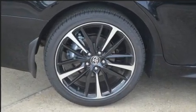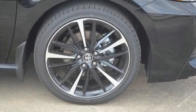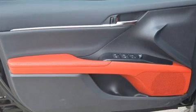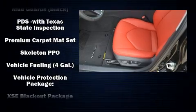Toyota ensures the safety and security of its passengers with equipment such as dual front impact airbags with occupant sensing, front and rear side impact airbags, traction control, ignition disabling, an emergency communication system, and four-wheel disc brakes with ABS.